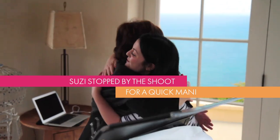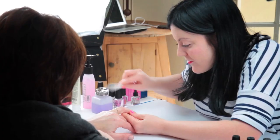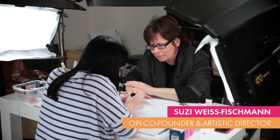Hi, I'm Sophie from The Illustrated Nail and today I'm on set with OPI for their Spring Summer 2014 collection shoot. Today we're going to do some Brazil inspired nail designs.